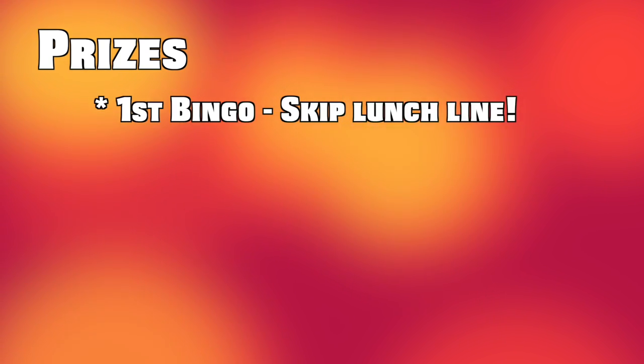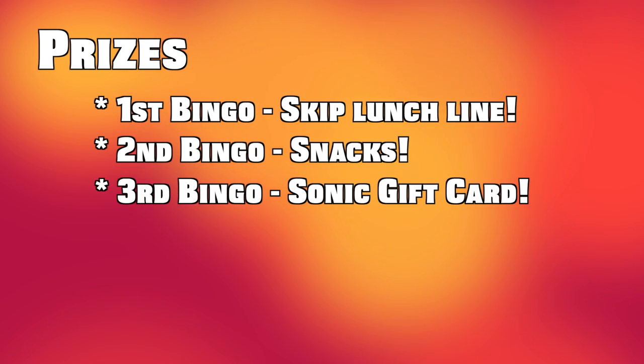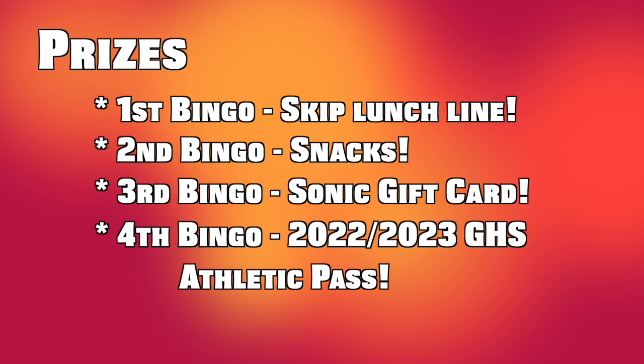You can win various prizes based on your bingos. The prizes include: your first bingo, a lunch pass; second bingo, snacks; your third bingo, a Sonic gift card; and your fourth bingo, a 2022-2023 student athletic sport pass.